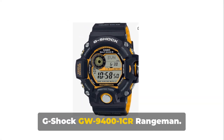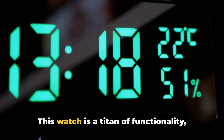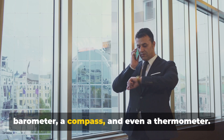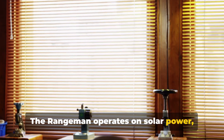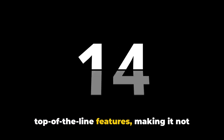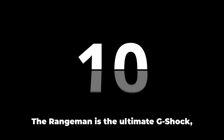And finally, at number 1, we have the G-Shock GW94001CR Rangeman. This watch is a titan of functionality, boasting triple-sensor capabilities — equipped with an altimeter, a barometer, a compass, and even a thermometer. The Rangeman operates on solar power, ensuring you're always on time with atomic timekeeping. Its rugged design is complemented by top-of-the-line features, making it not just a watch, but a survival tool. The Rangeman is the ultimate G-Shock, offering the best in durability, functionality, and design.